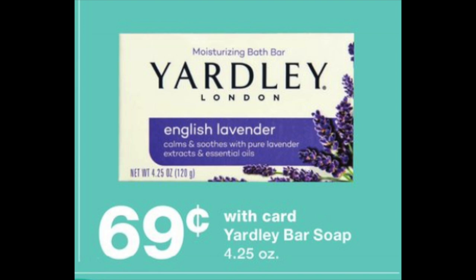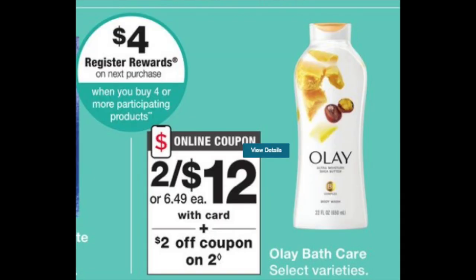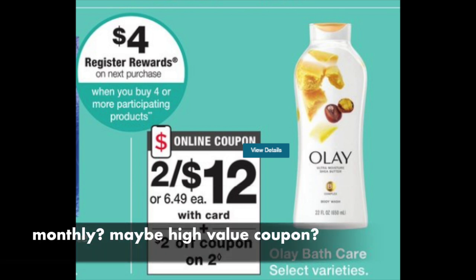The final thing is the $4 register reward when you buy four participating products — it's a monthly deal, not weekly. I'm wondering if a high-value coupon might show up in celebration of Labor Day on Sunday morning. It's a bit pie-in-the-sky, but I'd love to see like a $12 off Olay or Old Spice coupon — we'll just have to wait and see. As always, thanks for watching. Catch you in the next one. Bye guys.